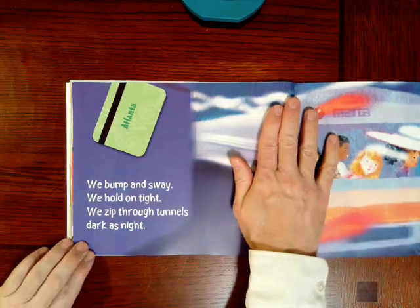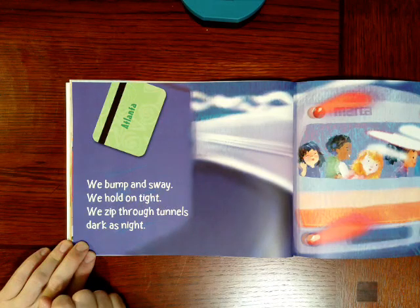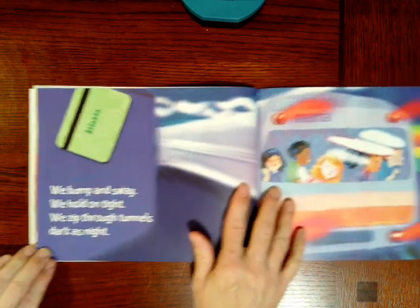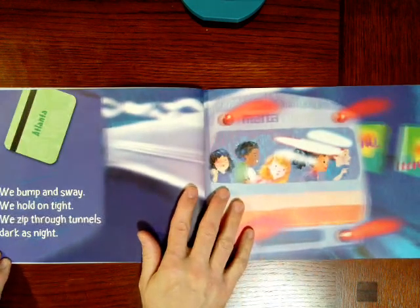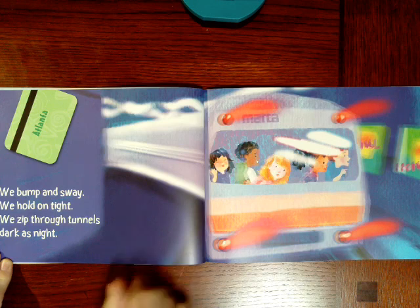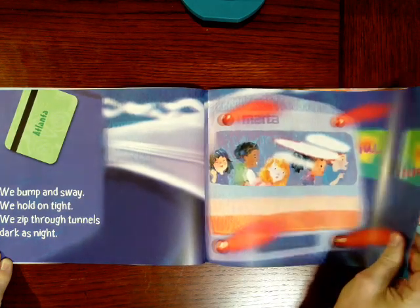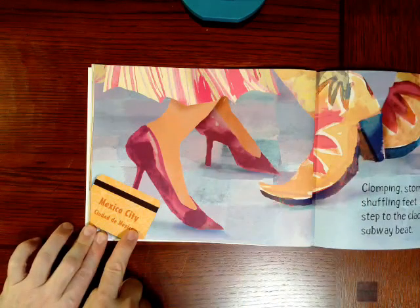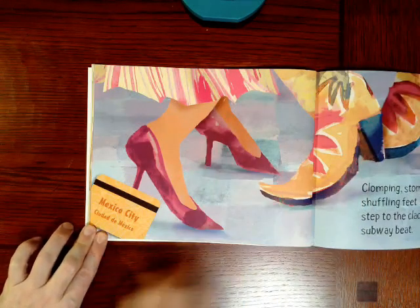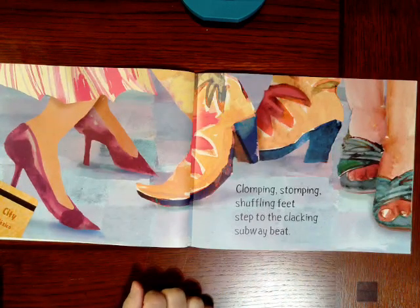Now it says Atlanta. We bump and sway. We hold on tight. We zip through tunnels — dark as night. How can you tell the tunnels are dark? See the lights on the train, boys and girls? Now they're in Mexico City. Clomping, stomping, shuffling feet — step to the clacking subway beat.